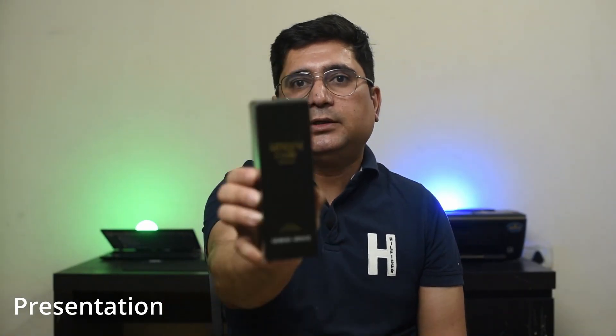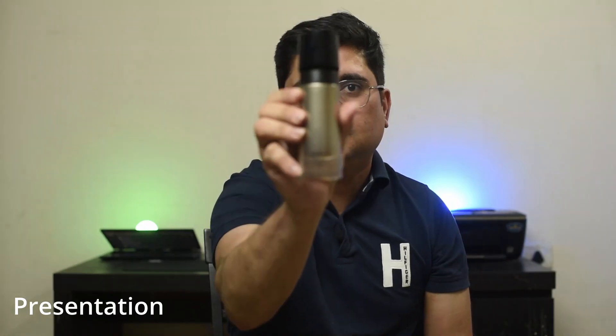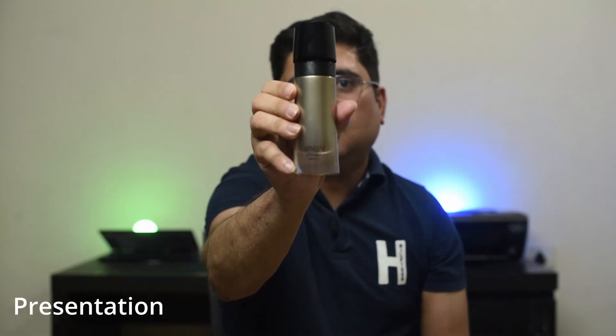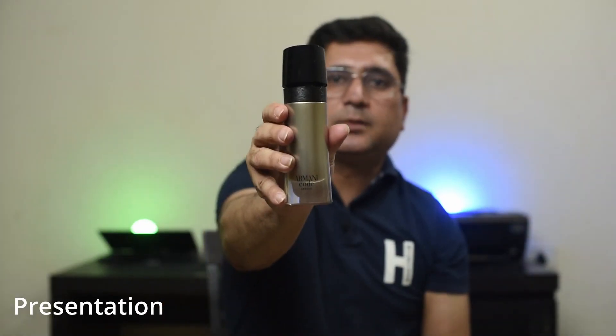The presentation — it comes in a black bottle with the golden name carved in it. Let's open the box. This is how the bottle looks like — Armani Code Absolute carved right at the bottom in black. It's a light golden color bottle with a black top, and the black and golden color mix up pretty well.